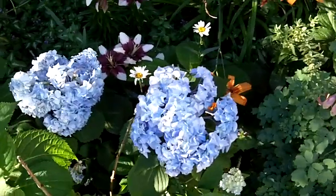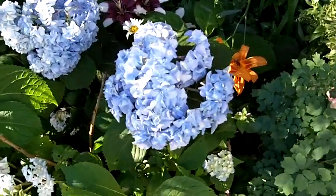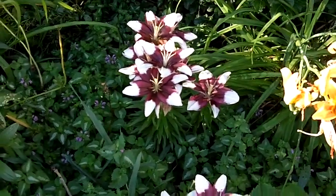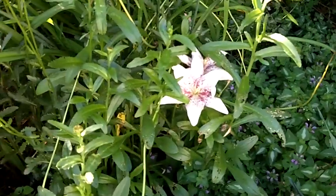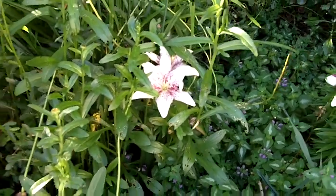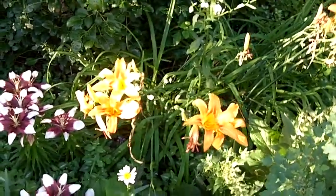It's really hot today — my hydrangeas are wilted. I have different lilies here, here, and over here.